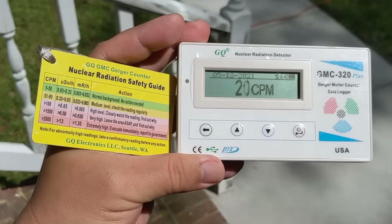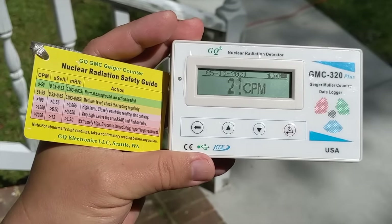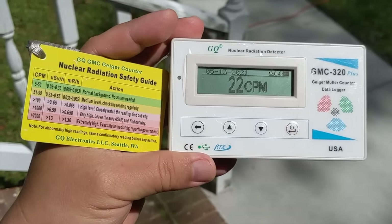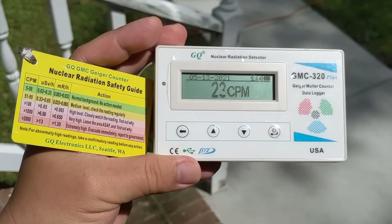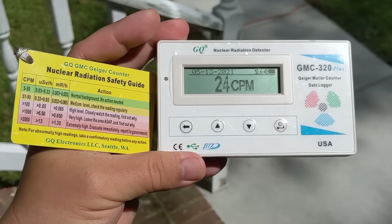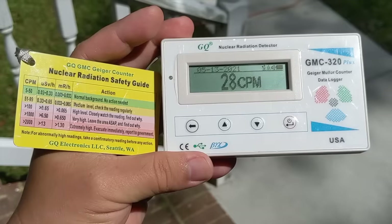Our cat recently got radioactive iodine therapy and as you can see, this is a Geiger counter which measures radiation. Normal safe levels are under 100 counts per minute, and as you can see from the safety card, over 2000 is extremely high and you should evacuate immediately.